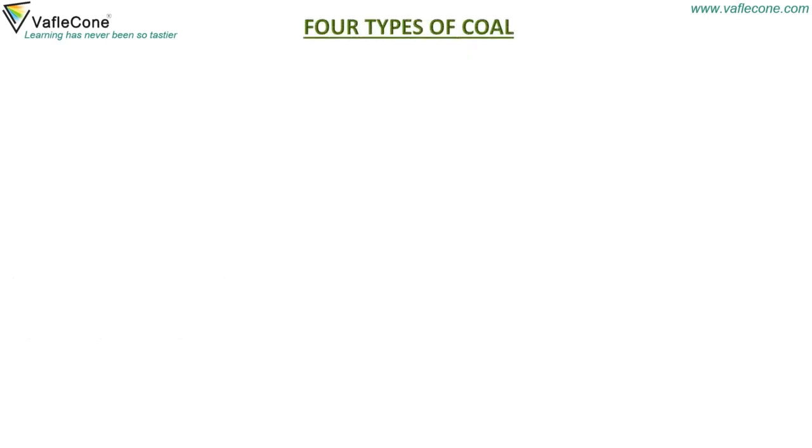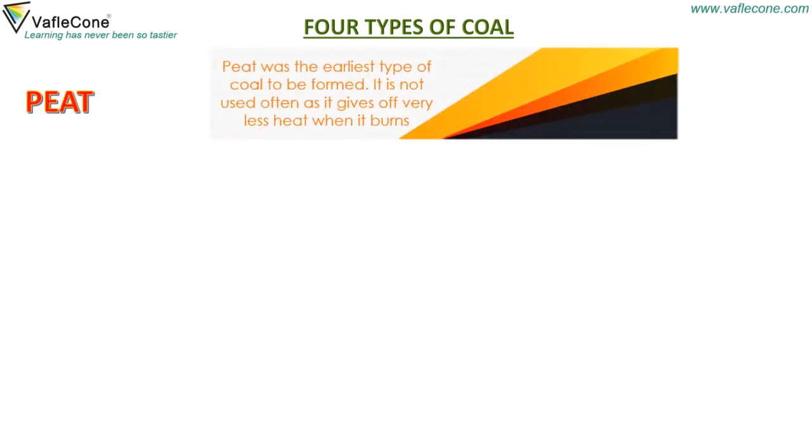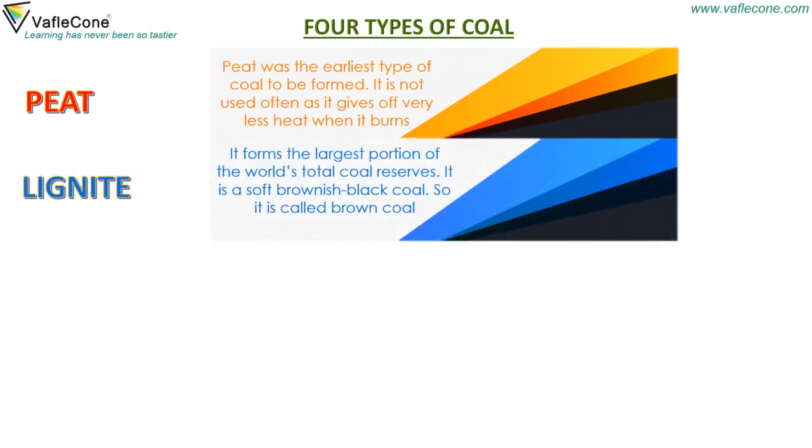There are four types of coal. Peat was the earliest type of coal to be formed. It is not used often as it gives off very less heat when it burns. Lignite forms the largest portion of the world's total coal reserves. It is a soft brownish black coal, so it is called brown coal.